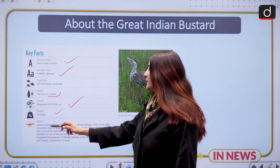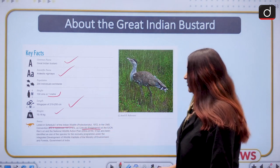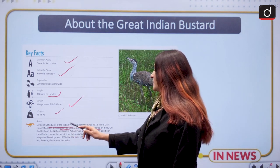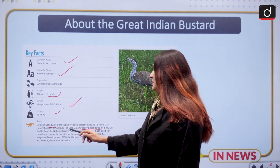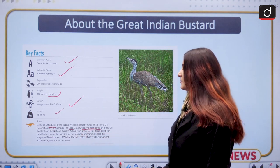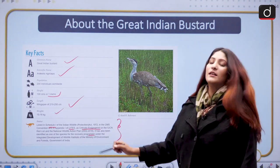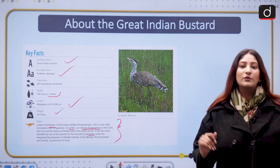It is listed under Schedule 1 of the Indian Wildlife Protection Act of 1972, in the CMS Convention, and in Appendix 1 of CITES as well. It has also been identified as one of the species under the species recovery program. These are many important aspects that prelims could ask.